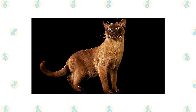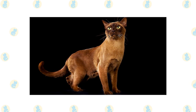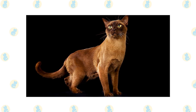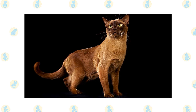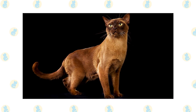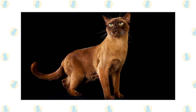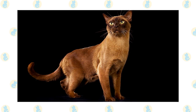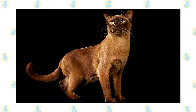The Burmese cat is medium-sized, with a rounded head and an elegant yet well-muscled body. The breed is not as large and sturdy as the British Shorthair cat breed, nor as slender and dainty as Siamese cats. The eyes are large and lustrous and may be any shade of yellow, often seeming to change with variations in light quality. The tail is straight and ends in a rounded paintbrush tip.